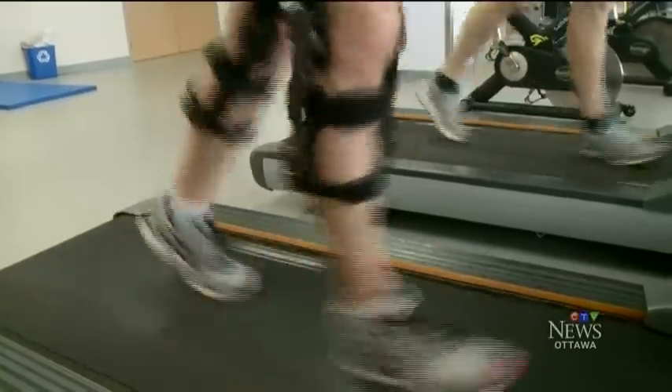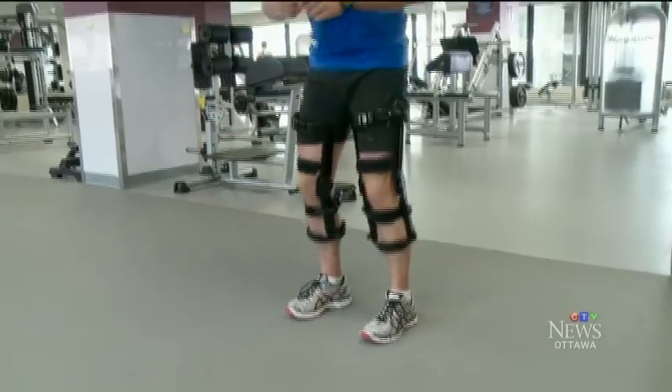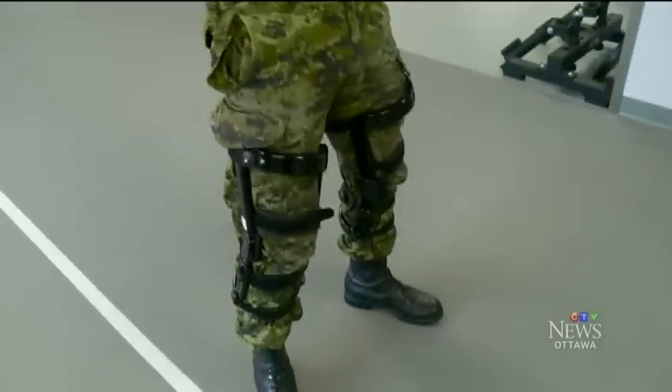This is just stage one of extensive testing. But if things go well, the upshot could be a real leg up for Canadian soldiers. Eric Longley, CTV News.